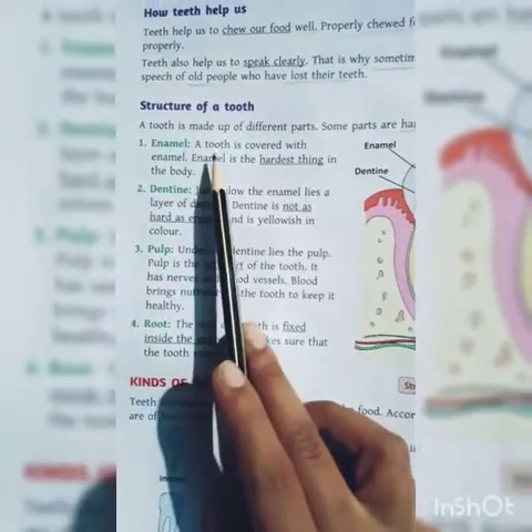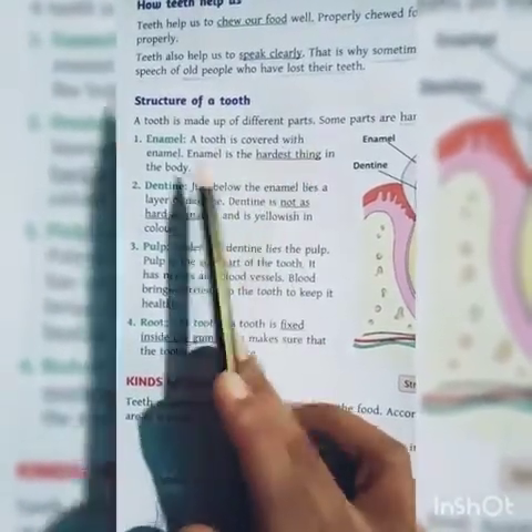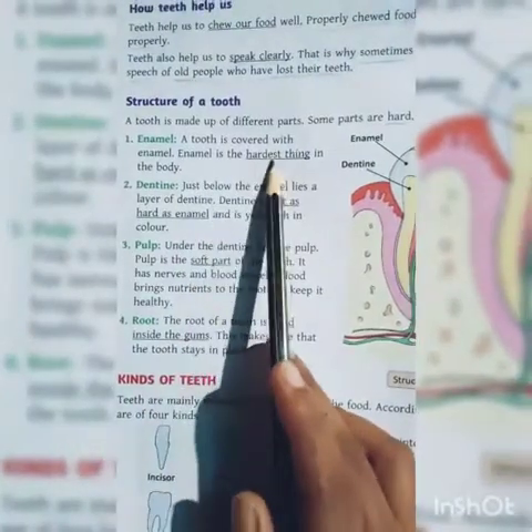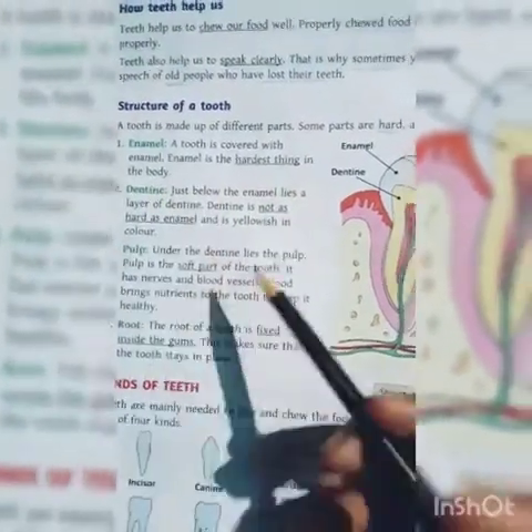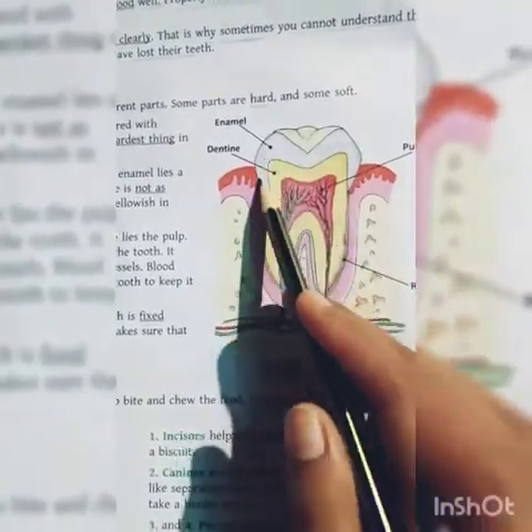The first part is enamel. The tooth is covered with enamel. Enamel is the hardest thing in the body. Look at this white part — that is the enamel.